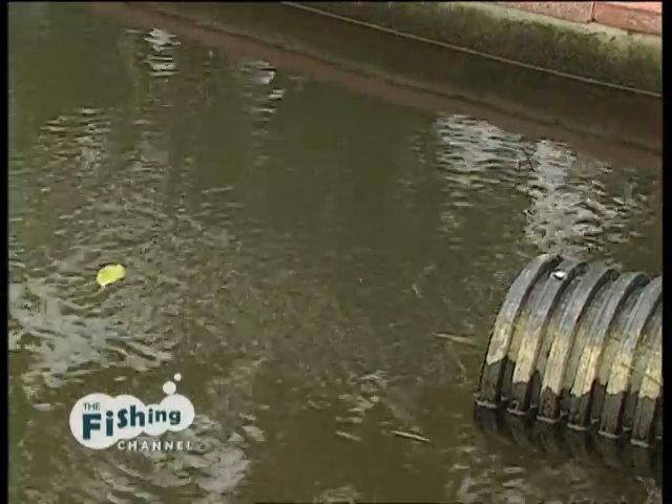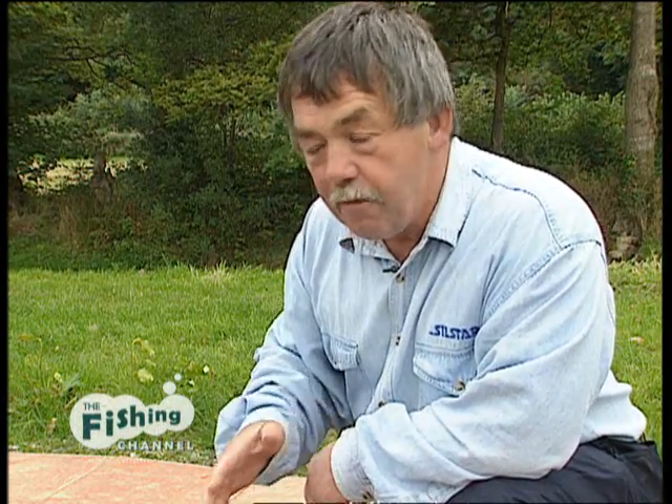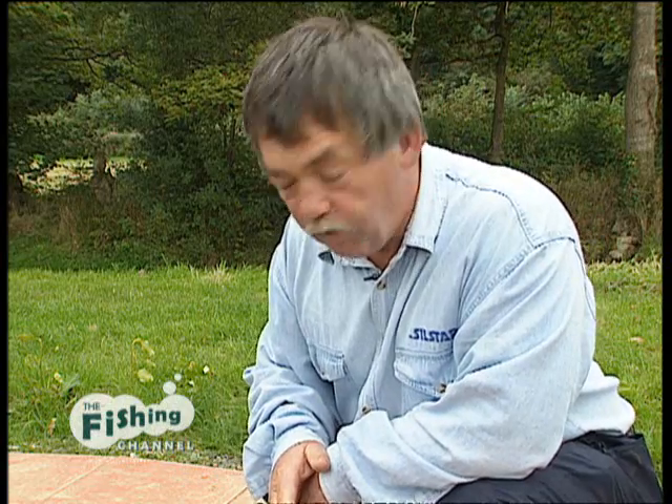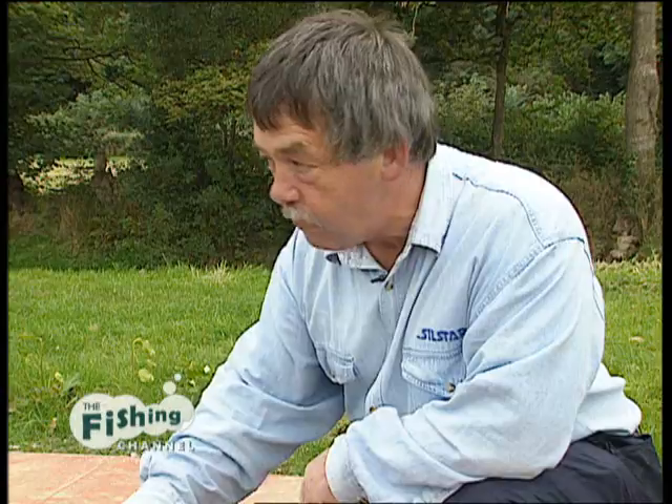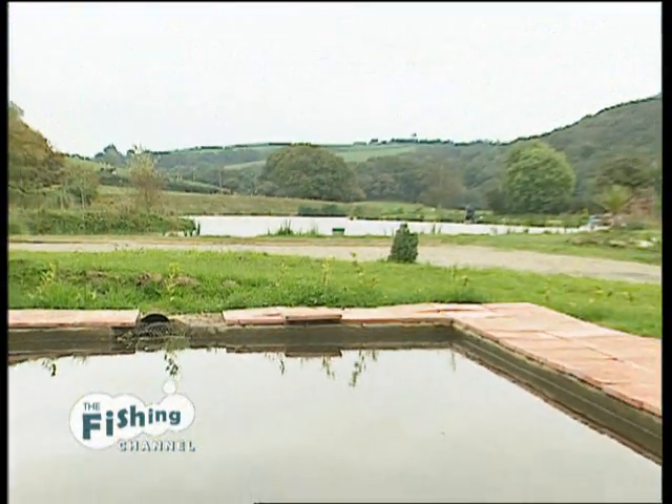This is where the water ends up from the sluice, into what I call my silt trap. It's three foot deep at this end where the water runs in, and about six to seven foot deep at the other end. If the stream's in flood and there's any murky water, the silt settles to the bottom instead of going into the pond, and at the far end the clean water runs out and feeds lake number one.